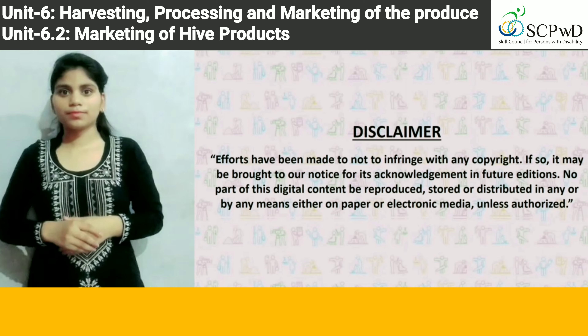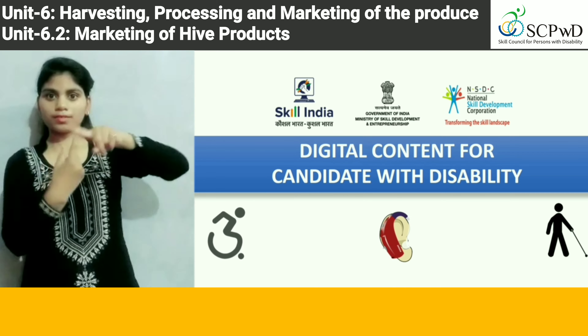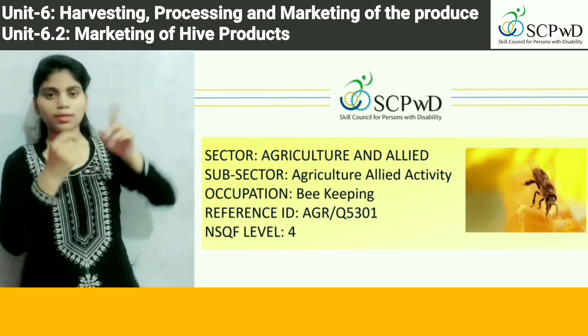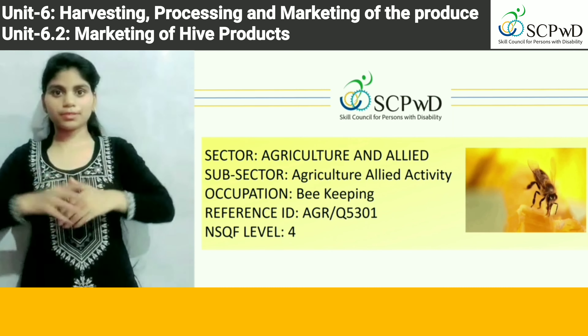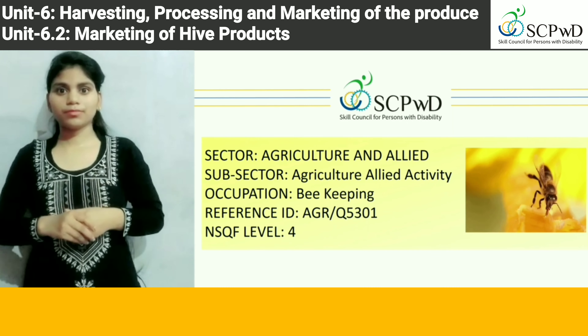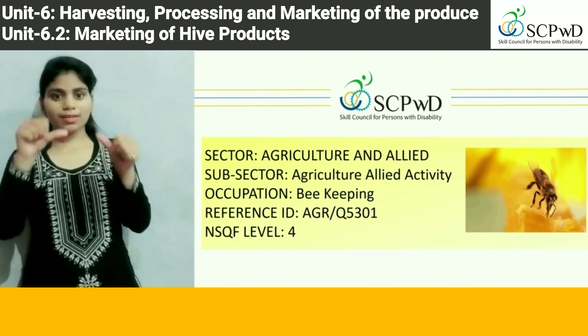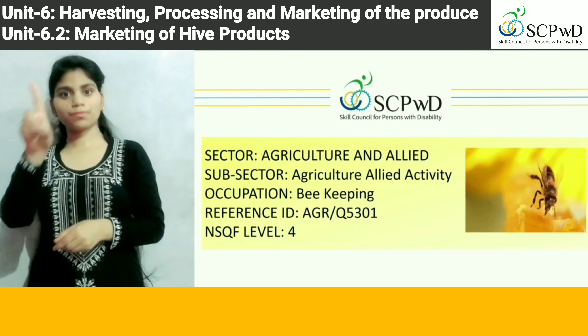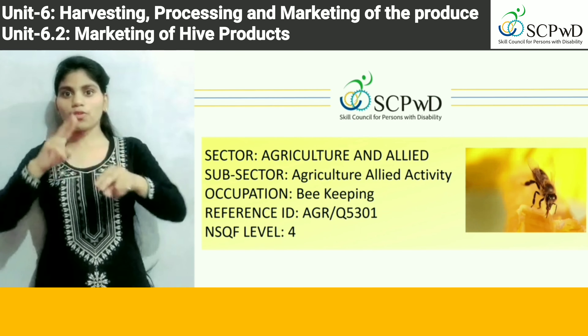Digital content for candidates with disability. Agriculture and Allied Activity Occupation: Beekeeping. Reference ID: AGR/Q5301, NSQF Level 4.